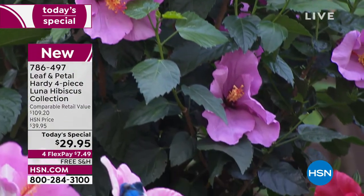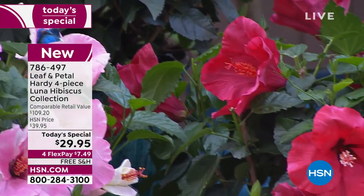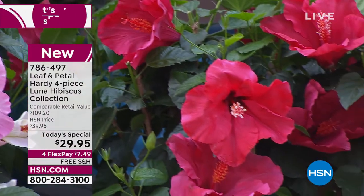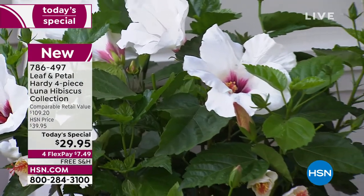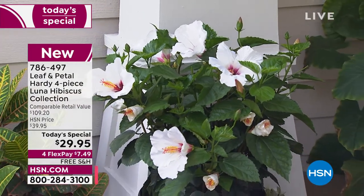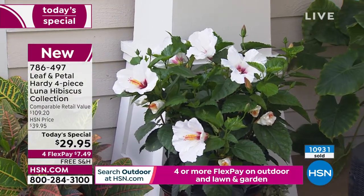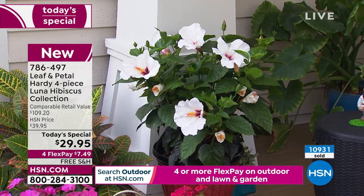You get four varieties in the colors of red, rose, white, and the swirl, which is my favorite — that's the multicolor one. These are tough, super hardy. They grow anywhere in the United States. They come back year after year. You get four growing and glowing plants all ready to go.